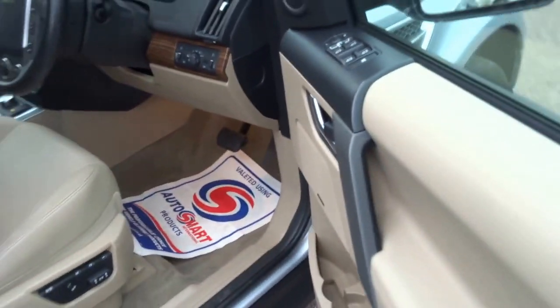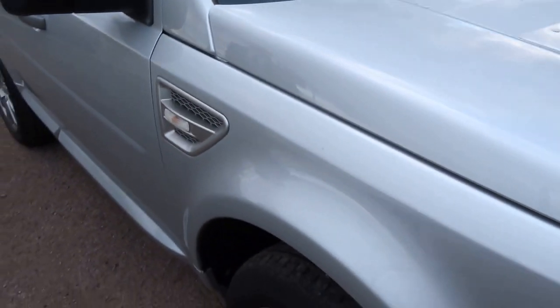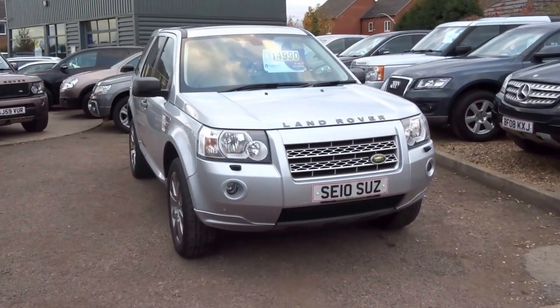The car's only covered 49,000 miles and we're only asking £14,890 for the vehicle. It comes with full service history and two keys. If you are interested, please do not miss out on this one and give us a call. Thank you.